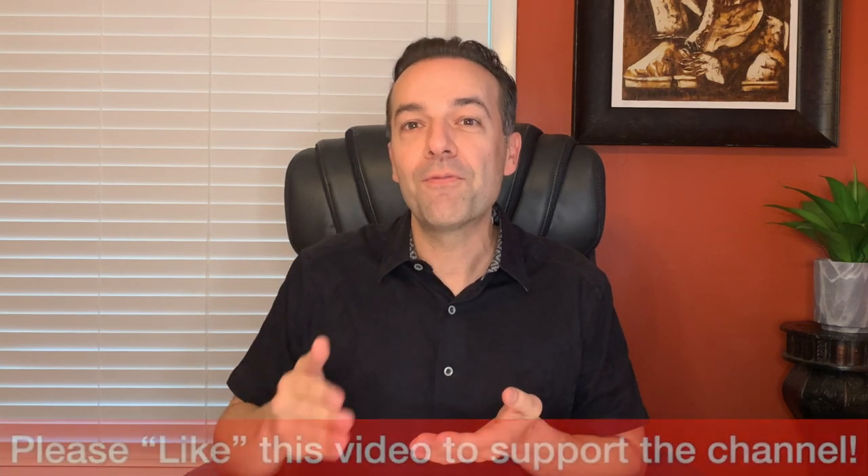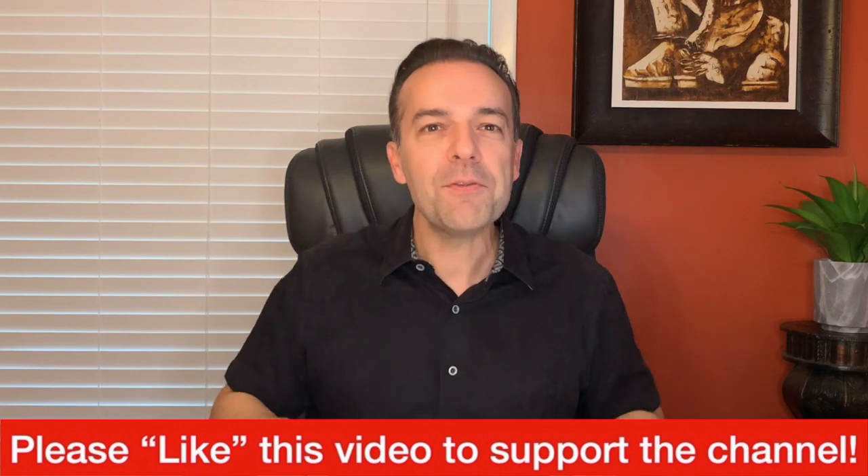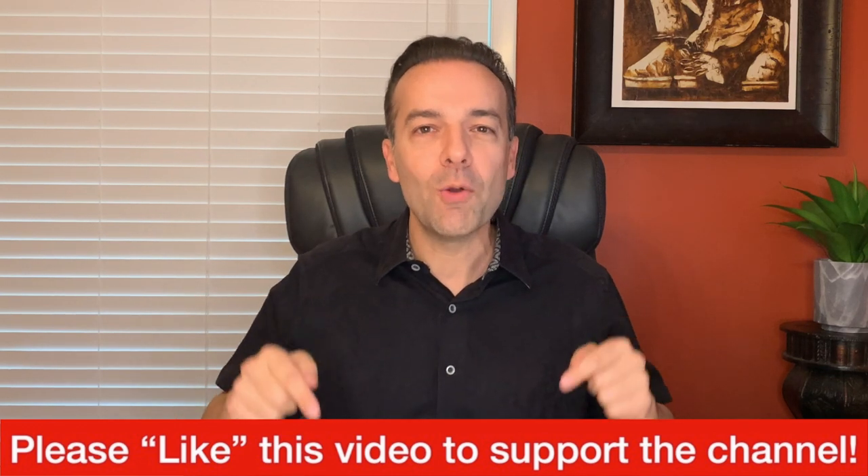I'm going to share with you the third step I go through of five when I'm looking to enter a covered call position. If you're liking the video, please tap that thumbs up button — it helps me know that this is the kind of content you want to continue seeing and helps support this channel. Stay tuned until the end of this video where I will share with you a tip on how I enter all of my covered call option positions at a discount, and how you can basically hit the easy button on this whole process.